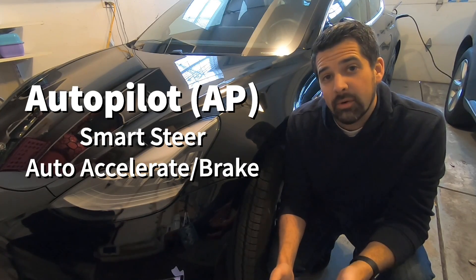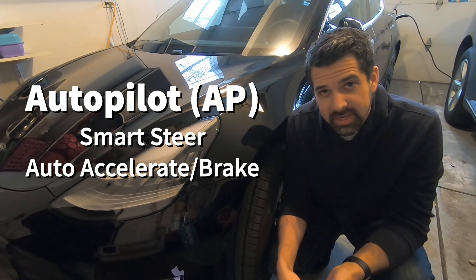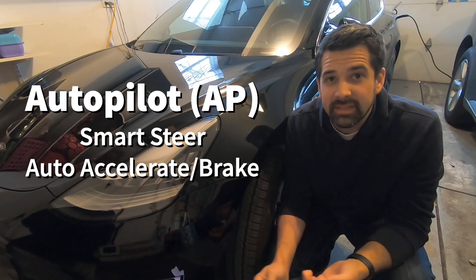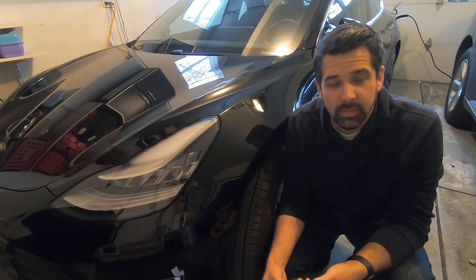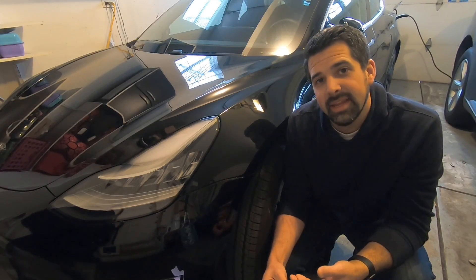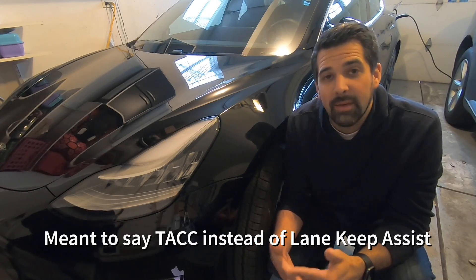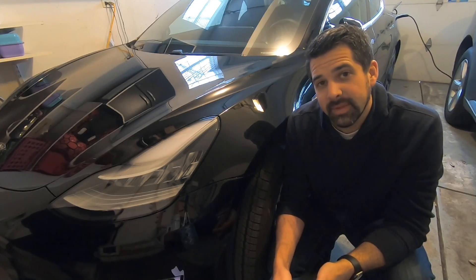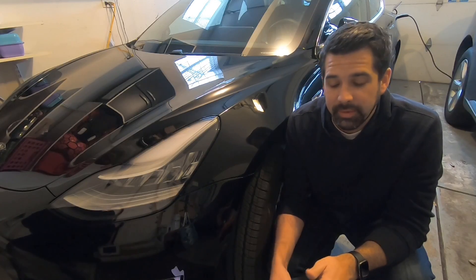Autopilot now contains the following features: it enables your car to auto-steer, and it enables your car to accelerate and brake based on its surroundings — other vehicles, pedestrians, bikes, whatever it may be. It's taking the auto-steer and lane-keep assist and putting it into one package. That's about all that Autopilot offers. It's a big change from Enhanced Autopilot, which included multiple other things.